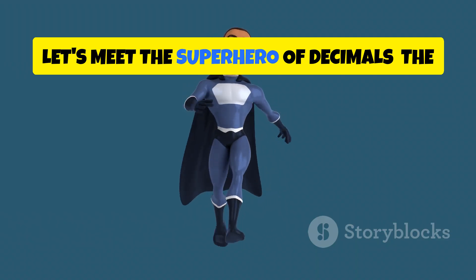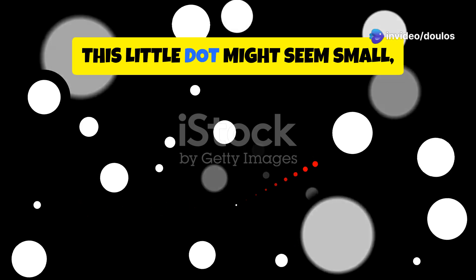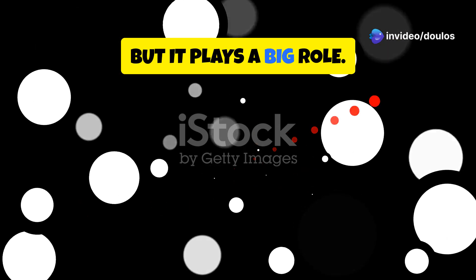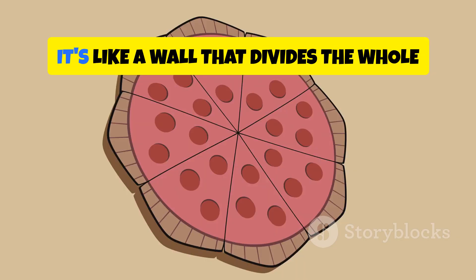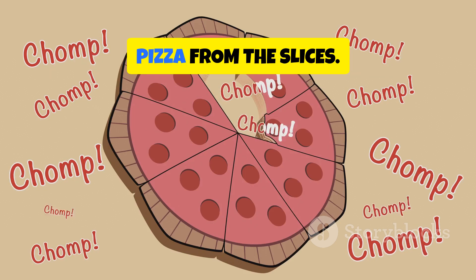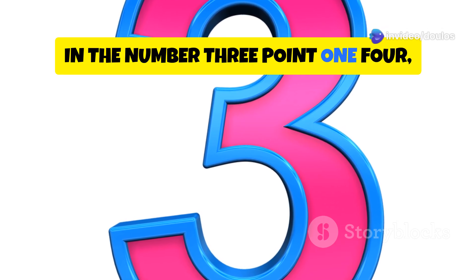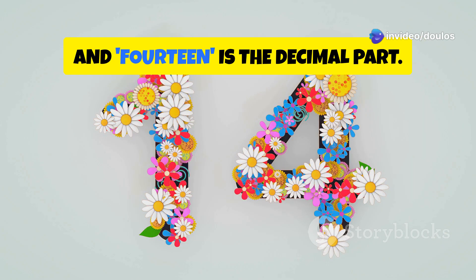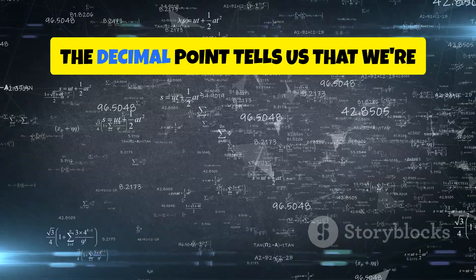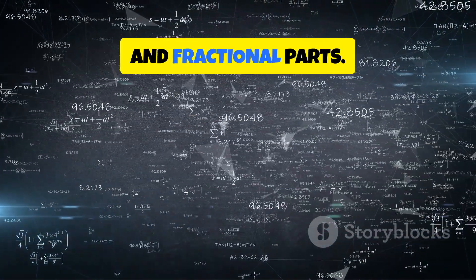Now let's meet the superhero of decimals: the decimal point. This little dot might seem small, but it plays a big role. The decimal point separates the whole number part from the decimal part. It's like a wall that divides the whole pizza from the slices. For example, in the number 3.14, the 3 is the whole number part, and 14 is the decimal part.